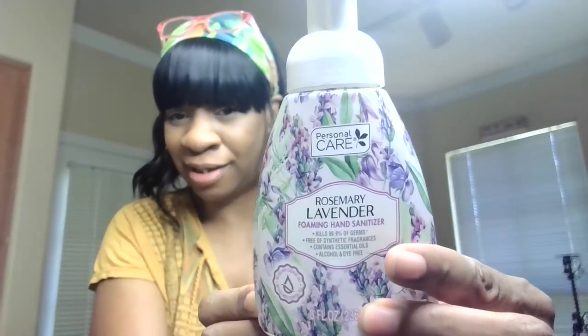Another thing I wanted to show y'all is some essentials. They have Personal Care Rosemary Lavender Foaming Hand Sanitizer. This one kills 99.9% of germs, contains essential oils, alcohol, and is dye-free — 8 fluid ounces. I had never seen this hand sanitizer and it was so cute I had to get it. This is a foaming one, Rosemary Lavender. Look how cute that is — 8 ounces with a little floral print. Oh, it smells like lavender too, it's pretty strong. If you see this, don't think that it's hand soap — this is actually hand sanitizer by Personal Care.